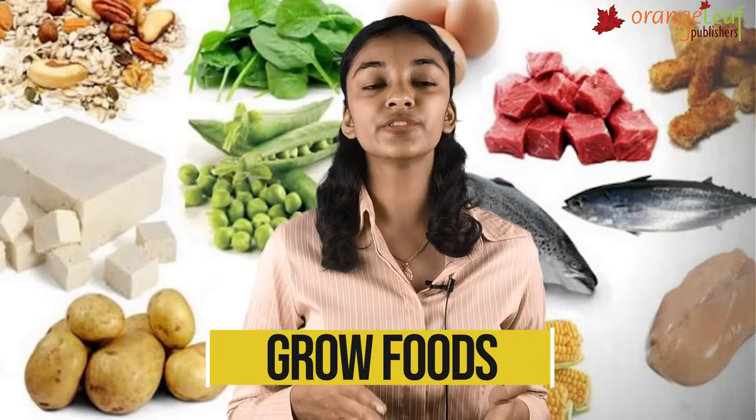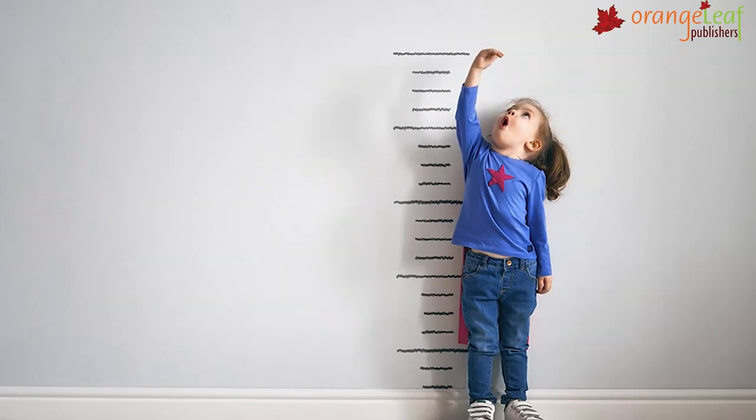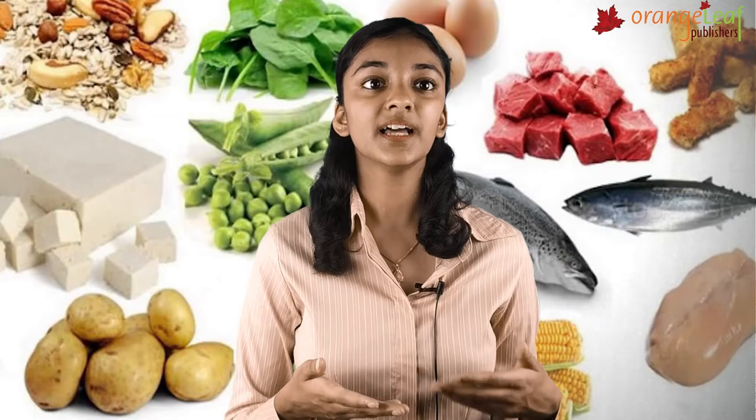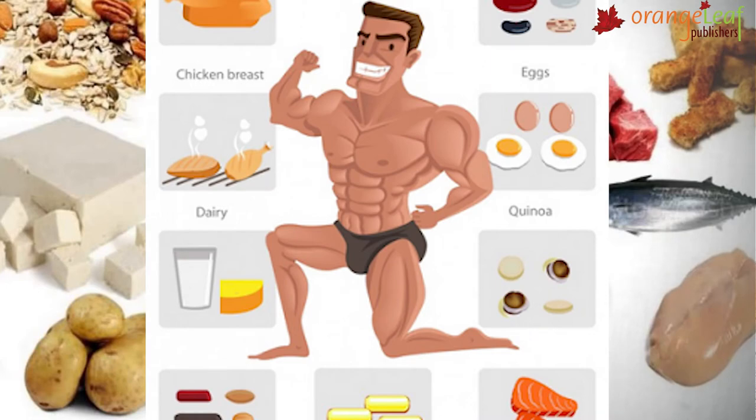GrowFoods are rich in proteins. They help our body to grow well. They also repair the damaged parts of our body. Pulses, eggs, meat, fish and milk products are rich in proteins. Children need a lot of proteins because they are in the growing stage. GrowFoods are also called bodybuilding foods.